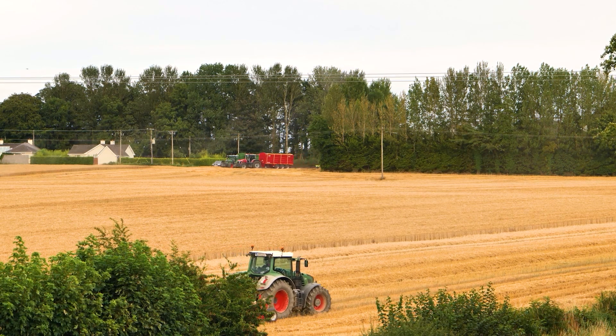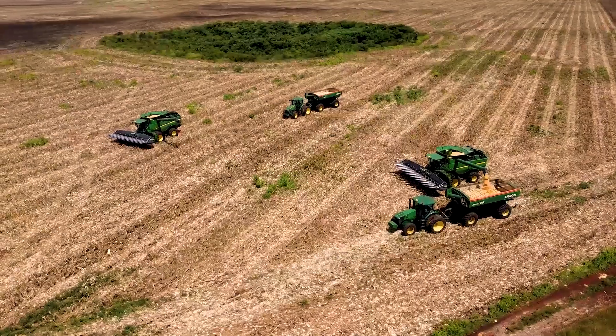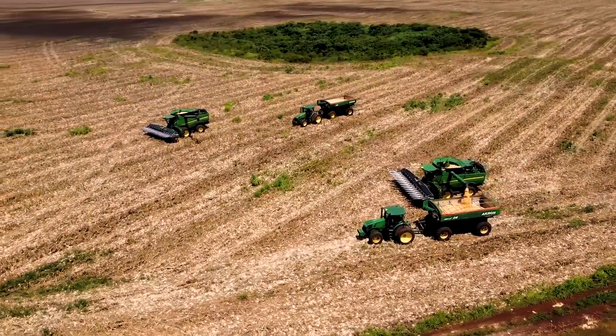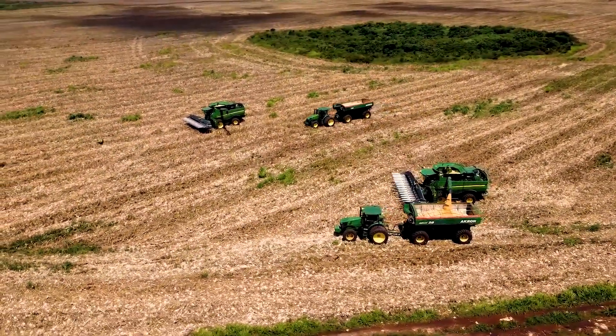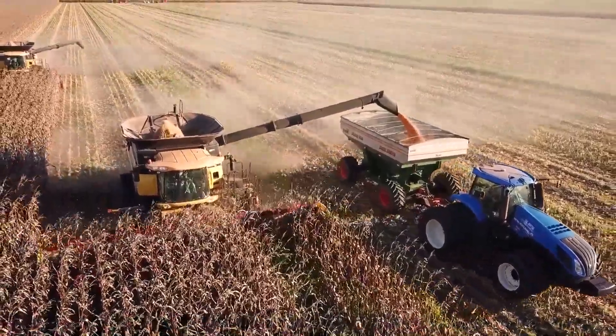Hello motor friends. Welcome to the Top Best Drive channel. Today we will discover five of the most powerful tractors ever manufactured in the agricultural world. Get ready to discover incredible machines that dominate the fields with their impressive power and advanced technology.